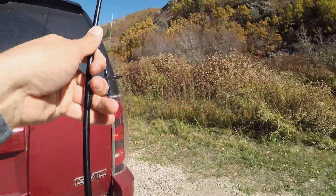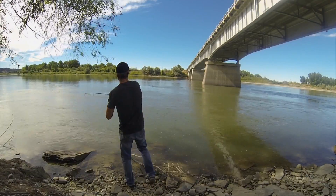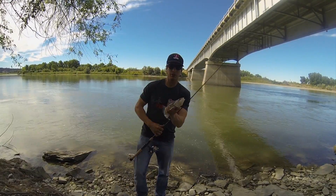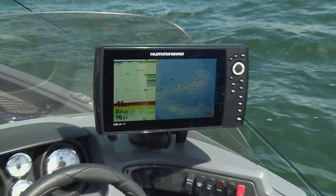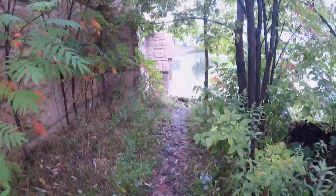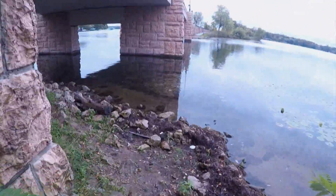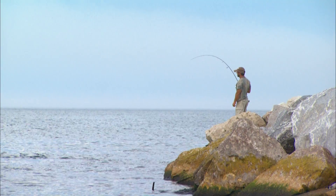Finding good spots from the bank requires a slightly different approach than scoping out a new lake you'd take a boat to. In that case you might look over a paper lake map or your onboard electronics. For the shore angler, whether you're fishing streams and rivers or lakes and ponds, the pre-search starts the same — on the internet.